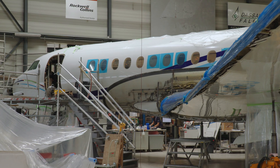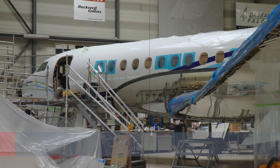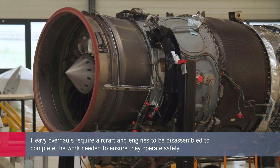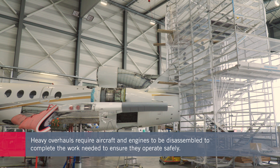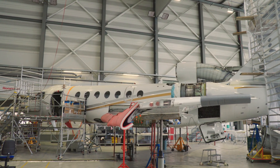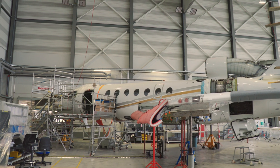For the mandated heavy maintenance C and D checks, aircraft have to be extensively disassembled to provide access to all the equipment and systems. The engines also have to be overhauled according to a schedule specified by each manufacturer and based on the number of hours flown or the number of cycles, with a cycle being each time an aircraft is started up and shut down.